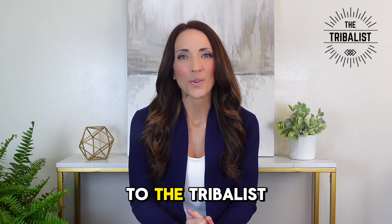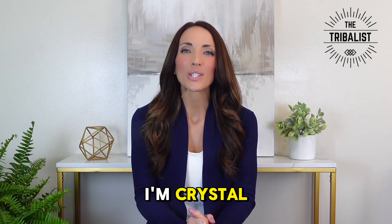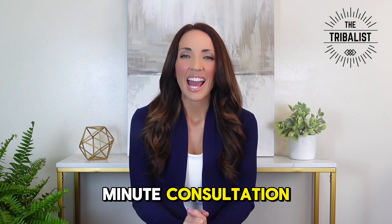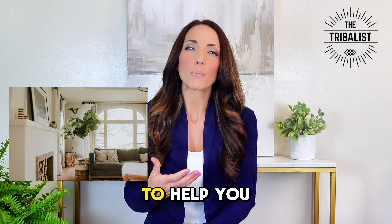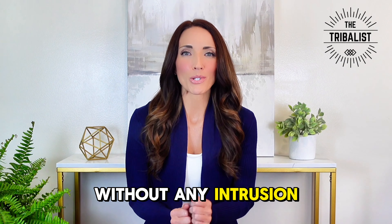Hello, and welcome to The Tribalist. We are so thrilled to have you here today. I'm Crystal, and I'm excited to guide you through a 40-minute consultation. Our consultations are designed virtually to help you create a healthier, more sustainable home without any intrusion to your home.